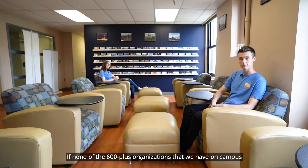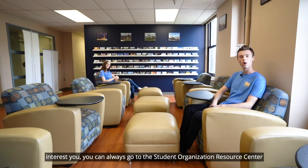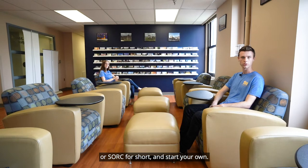If none of the 600-plus organizations that we have on campus interest you, you can always go to the Student Organization Resource Center, or SOURCE for short, and start your own.